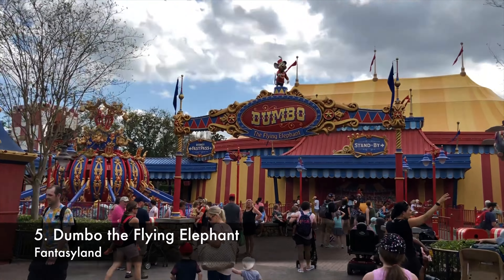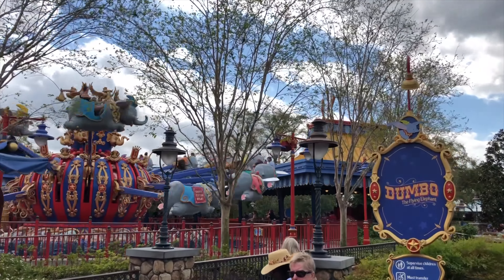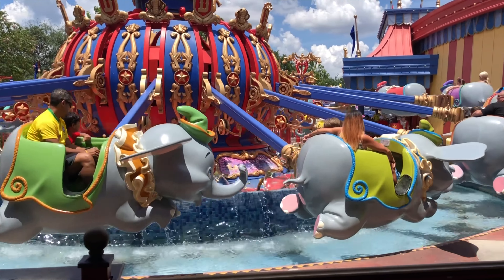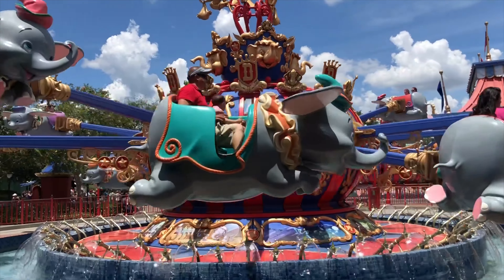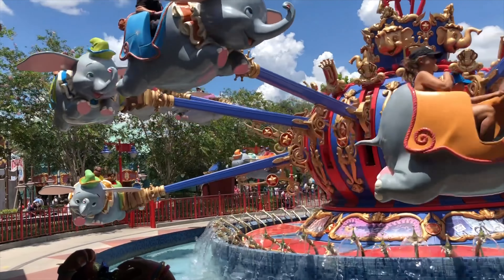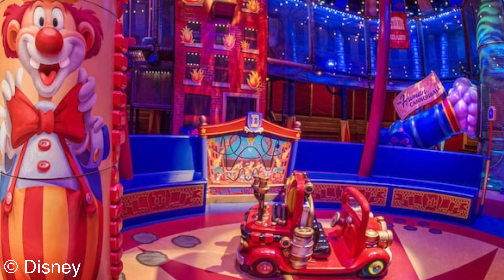Finally, number five: Dumbo the Flying Elephant. Another Magic Kingdom classic, this attraction has you seated inside a small fiberglass elephant mounted on long arms that spins around a central axis. A control inside the vehicle allows you to go up or down, but you can forgo that option to provide an even more comfortable flight for you and your baby. Take this 90-second ride to practice your elephant noises, enjoy the cool breeze, or sing Baby Mine without sobbing. For older babies or toddlers, there's also an indoor circus playground where you can work on those large motor skills.